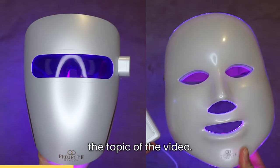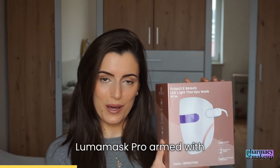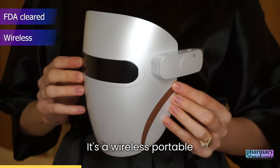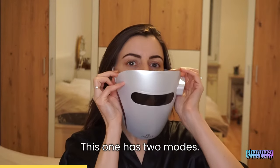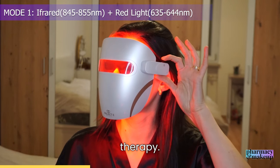Now, which mask should you get? First up, we have the Luma Mask Pro. Armed with FDA-cleared LED therapy, it's a wireless portable device that promises collagen stimulation, acne elimination, and enhanced blood flow. This one has two modes. The first is infrared and red light therapy.